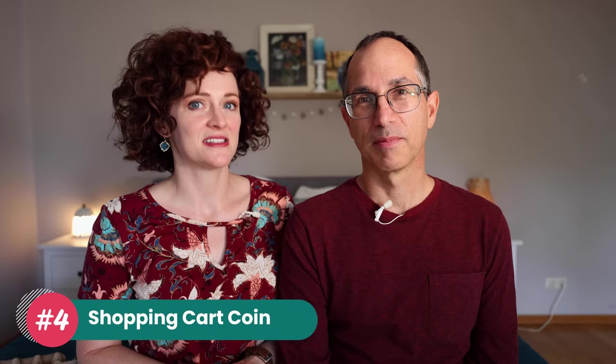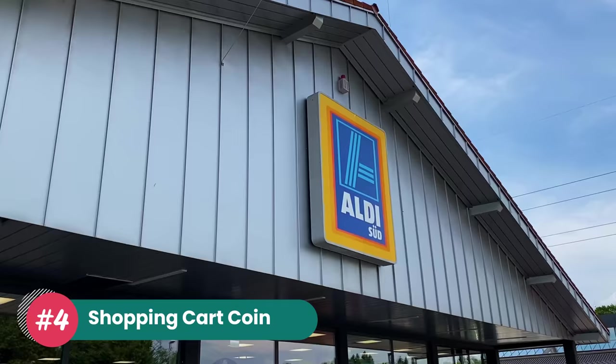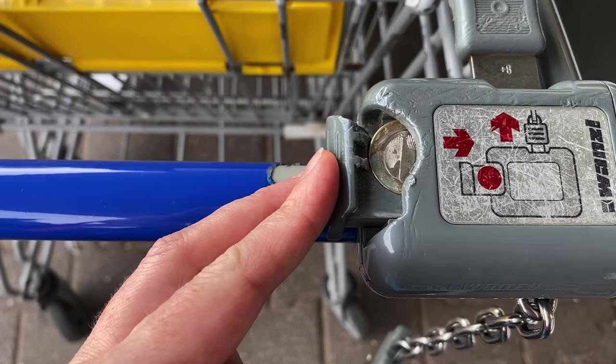Number four is using a coin when you get a shopping cart. Many Americans have already experienced this at Aldi and Lidl stores in the US. I remember when they came to the US, so many Americans were like, 'this is so interesting' — also annoying at first because they had to remember to bring their quarters. But once you get used to it, like my mom who loves Aldi — she always keeps a quarter in her car. She's already a little bit Germanized that way.